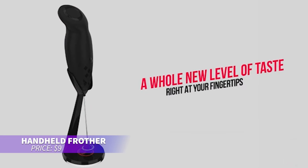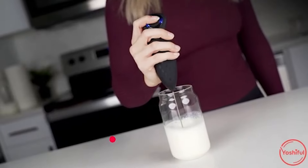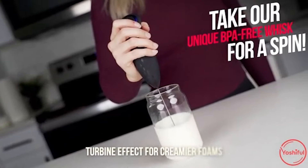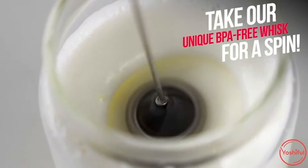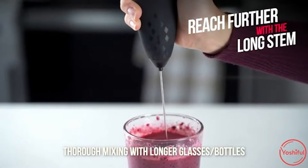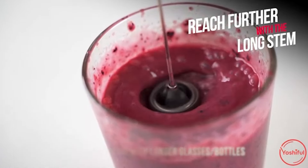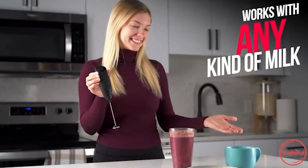This milk frother is perfect for upgrading your coffee. With its high-speed stainless steel whisk, you can create rich, creamy froth in seconds. Whether it's coffee, matcha, or protein shakes, this frother is versatile and easy to use. The ergonomic handle makes it comfortable to hold, and cleanup is simple with a quick rinse. A must-have for coffee lovers.